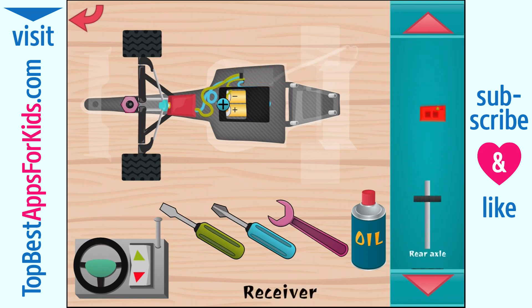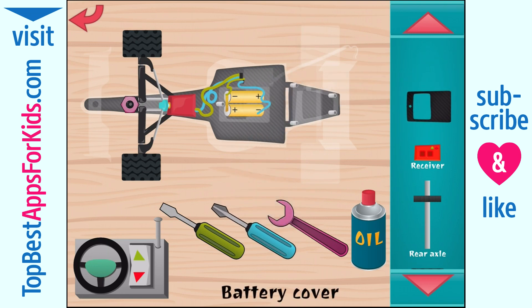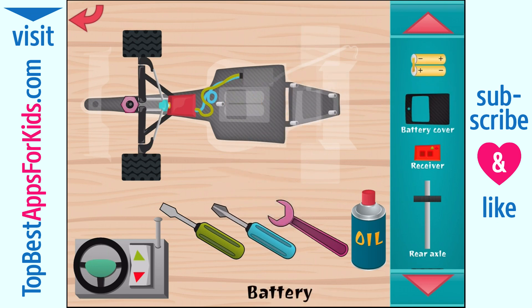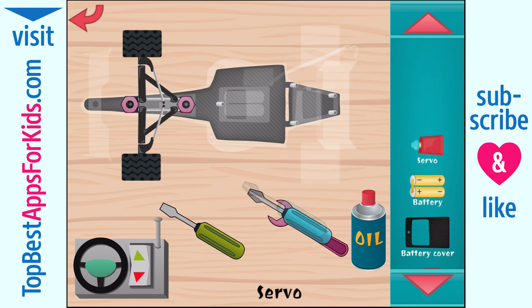Remote control receiver. Wow. Battery cover. Battery. Servo mechanism that turns the front wheels.